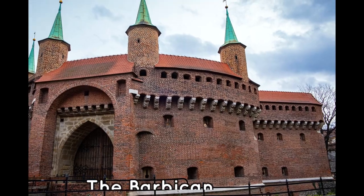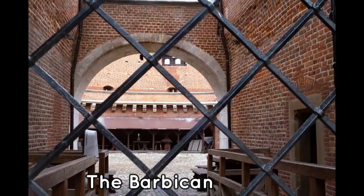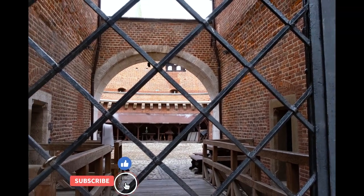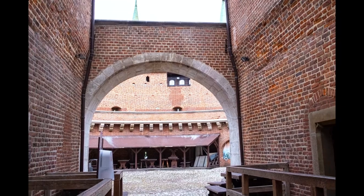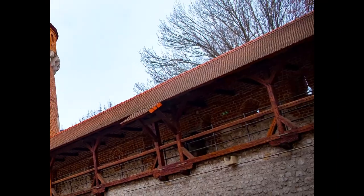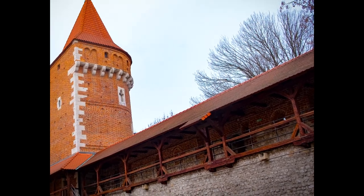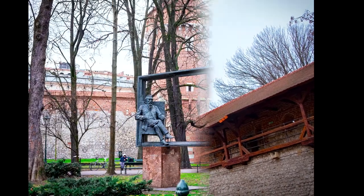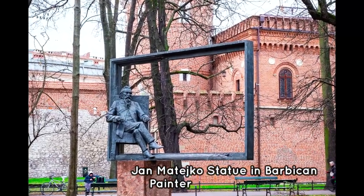The barbican was once a fortified outpost of the inner medieval city. It is the only remaining gatehouse of the medieval fortification that once encircled the whole city. Today, it's being used for occasional theater productions and other art shows, except during wintertime.